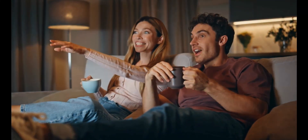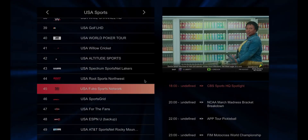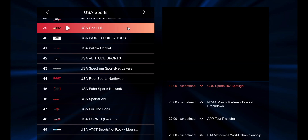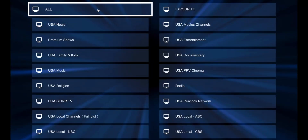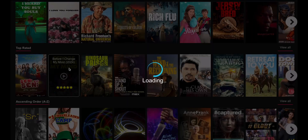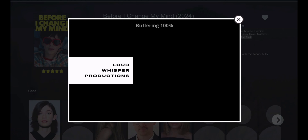Extreme HD IPTV is back online with a brand new platform, new servers, and a massive performance upgrade. If you remember the old version, you already know how popular it was for its channel lineup, stability, and 4K support. But now everything has been upgraded — from the way you sign in, to the way streams load, to the entire entertainment experience.